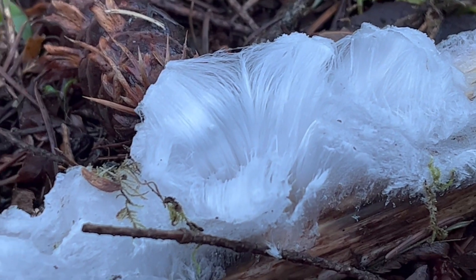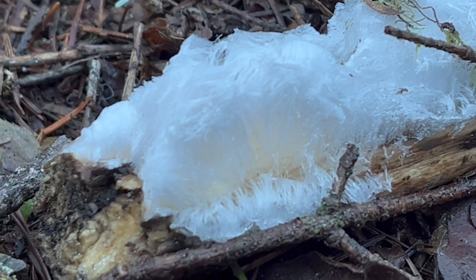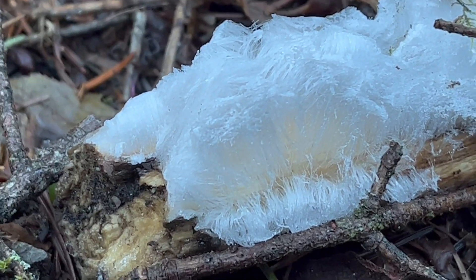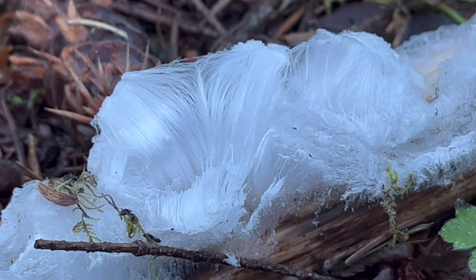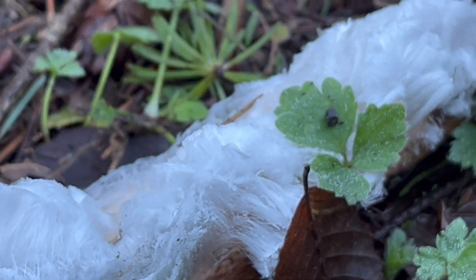The conditions have to be just right — essentially frost conditions. And boy, just a beauty to look at. This is super fleeting. As soon as this gets hit by a few rays of sunshine or a breath of warm air, it will just fade and melt away to nothing.